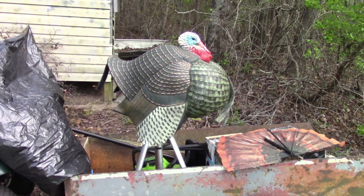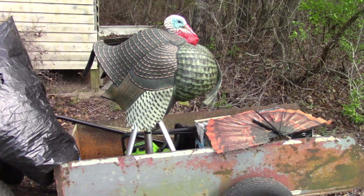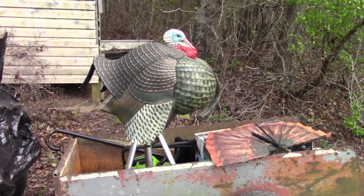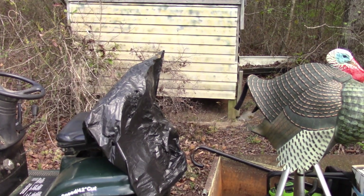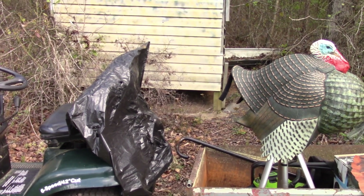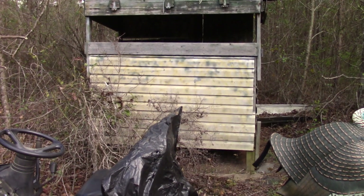We've got Big George here — his fan, both stakes, and all the attachments to put it together. Although the bag has been a little bit rat-chewed, we'll put it back in its bag to keep it from getting dusty and put it in this blind for future use.